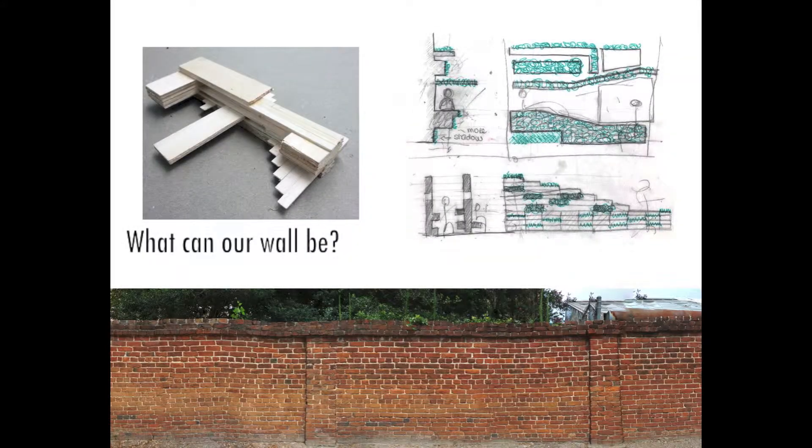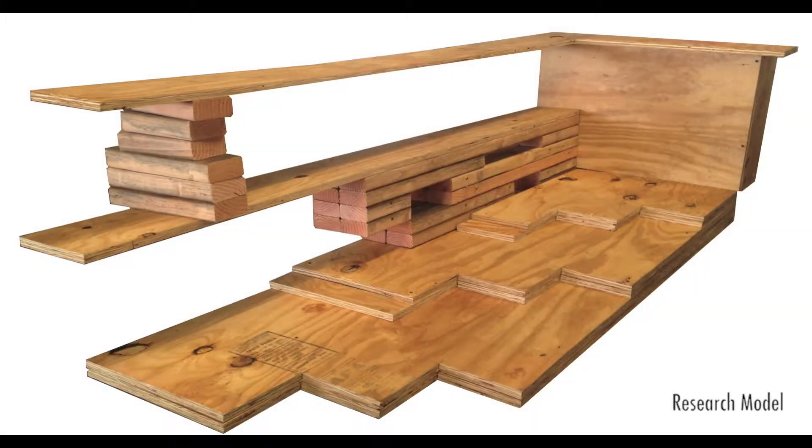Our project is based in redefining the characteristics of the wall in order to create functional spaces for a new self-sustaining totem garden.